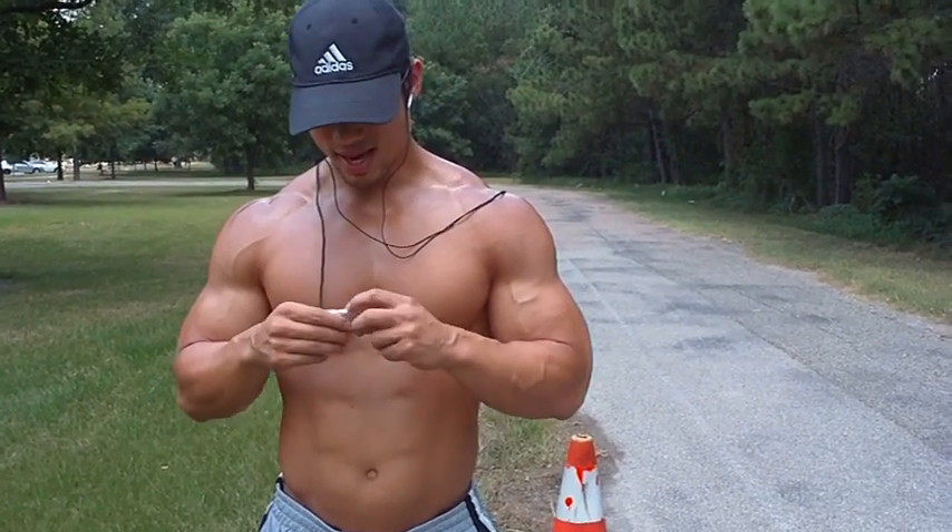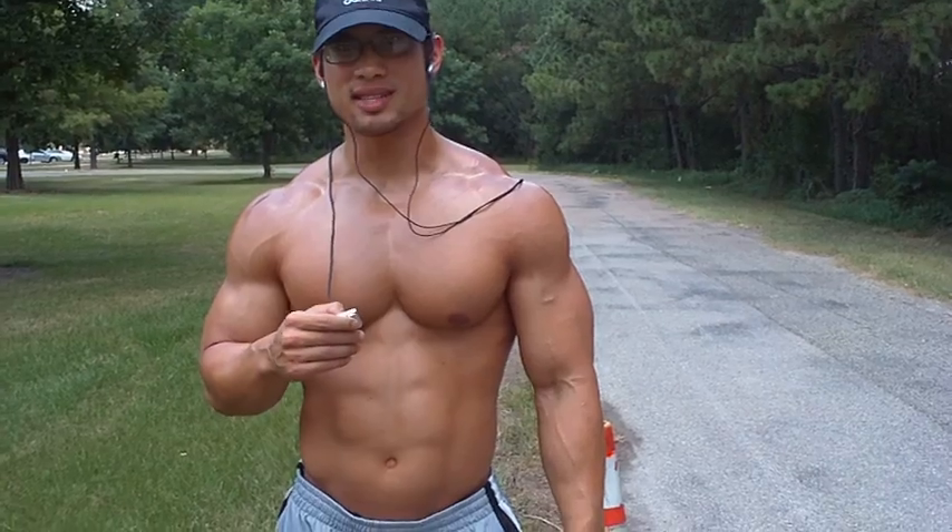I'm going to turn on some music. And Chris, when I start running, you start counting.